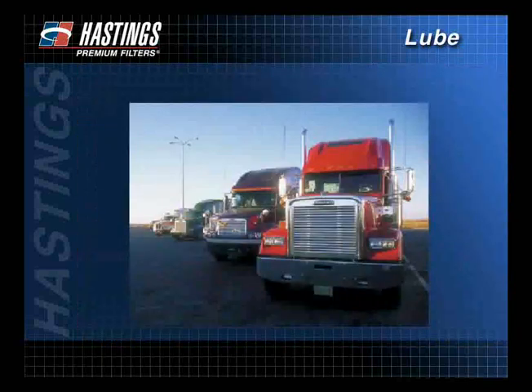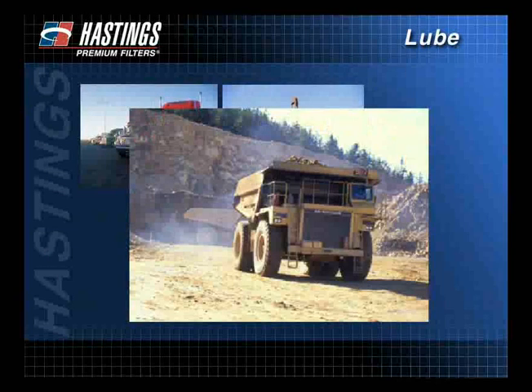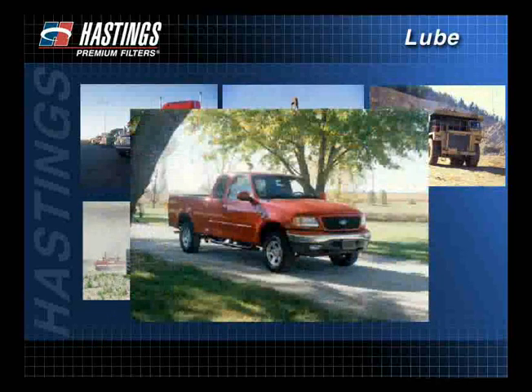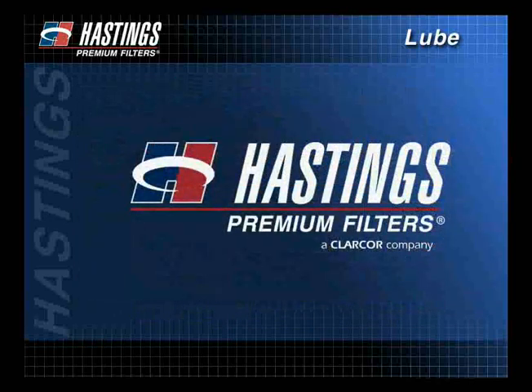Whether in commercial over-the-road vehicles, off-road construction, mining or logging equipment, for industrial, agricultural, or marine applications, or in passenger cars and light utility vehicles, Hastings Premium Filters has the right filter to meet your needs. Thank you.